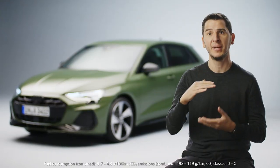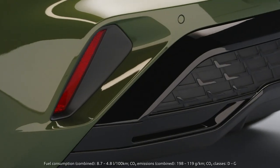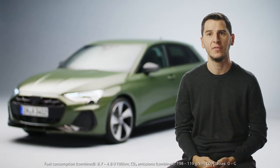It looks taller, but we emphasize the sides by implementing an element which is coming from our RS world — the vertical reflex at the side, which is showing also at night the sporty signature of this car.